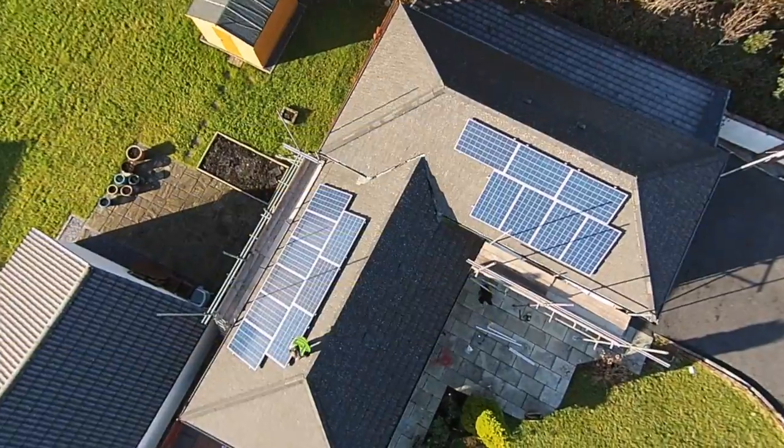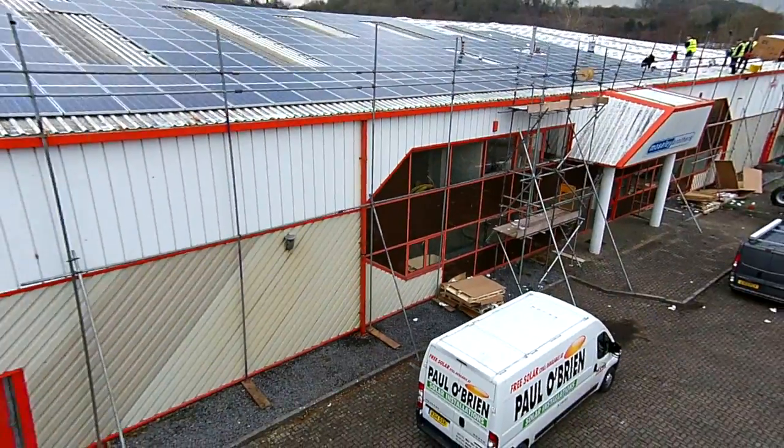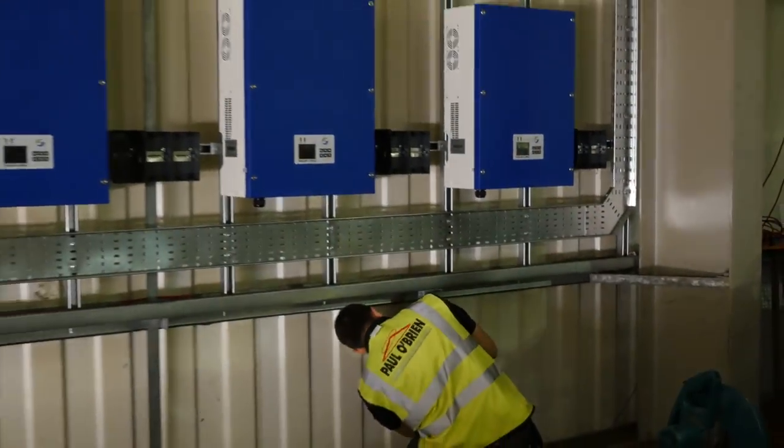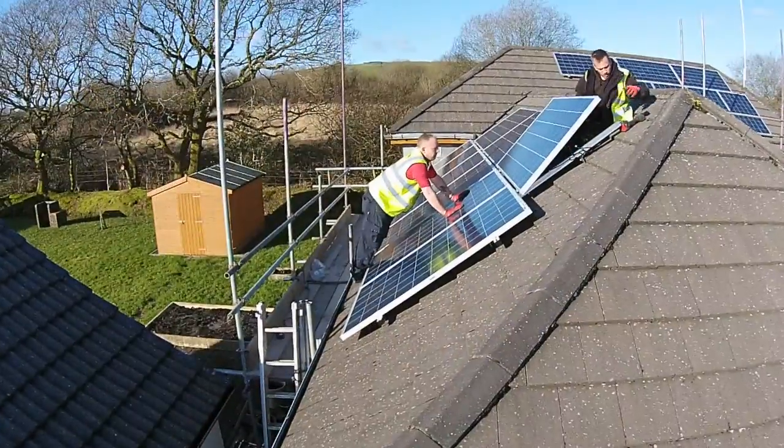All our installations are carried out by Paul O'Brien employed skilled mechanical and electrical fitters. Unlike most other infant solar companies, we do not use subcontractors. A domestic installation can normally be completed in one day, including all the electrical work.